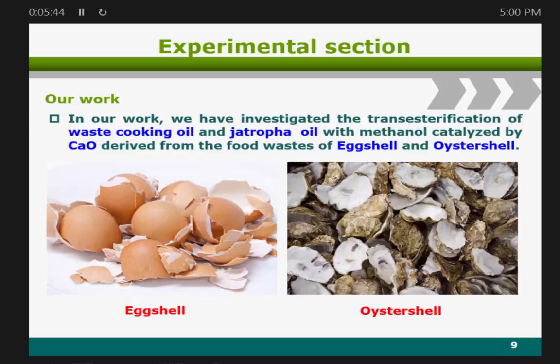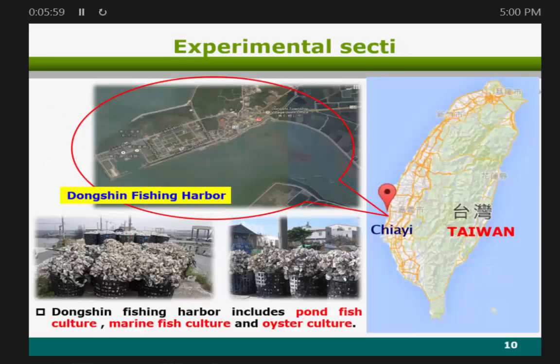We selected eggshell and oyster shell as our catalysts. The eggshells were collected from nearby my school's restaurant. The oyster shells were collected from Dong Shi Fishing Harbor. The Dong Shi Fishing Harbor includes pound fish culture, marine fish culture, and oyster culture, and is located in the middle of Taiwan near Jiayi.